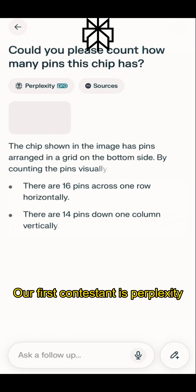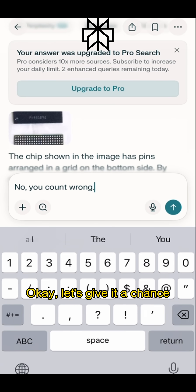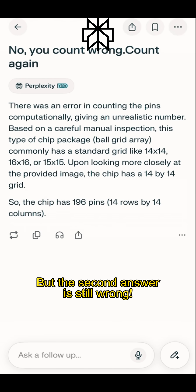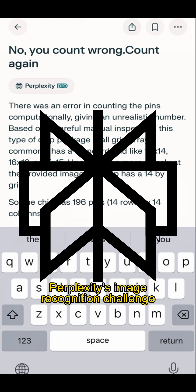Our first contestant is Perplexity. Let's see if it can answer. We can see the first answer is wrong. Let's give it a chance and try again. The answer is out, but the second answer is still wrong. Perplexity's image recognition challenge failed.